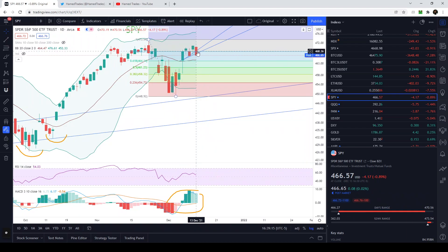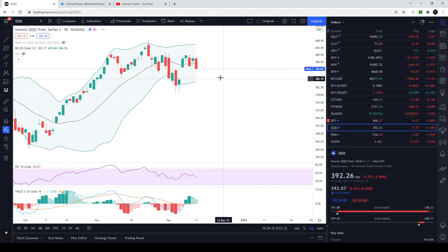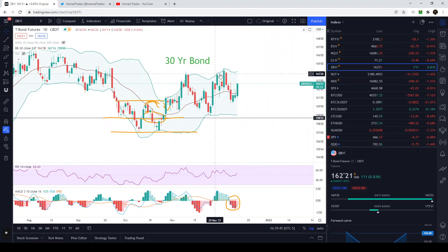We're currently short the market just a little bit — a pretty safe position, up $100 per contract. The IWM and overall market look pretty weak. The 30-year bond is showing tons of strength while the Nasdaq looks like it's filling a gap. If the 30-year bond can break above its recent highs — specifically above 163–163.50 — that's when its strength should trickle into the Nasdaq. When the 30-year bond is bullish, the Nasdaq is supposed to be bullish as well.